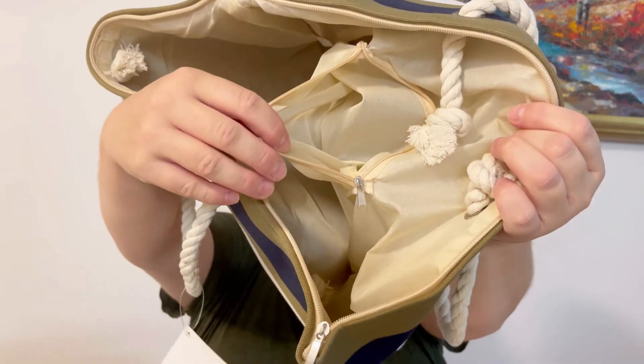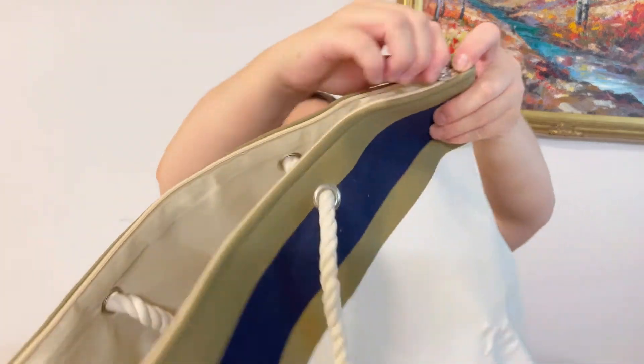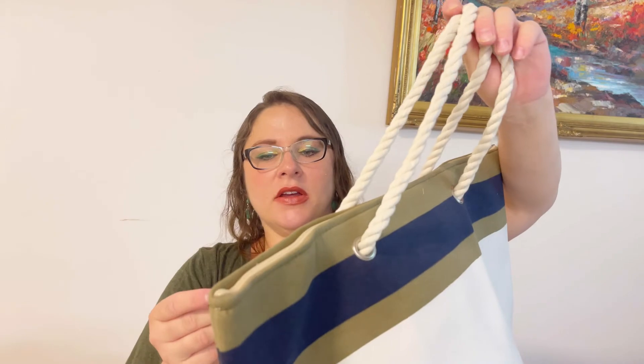The zippered pocket inside is where you can store things you don't want all over the place. It's good quality — I do like it. And I really like that it has a zipper on top so you can close it. I really like the size too — it's unbelievable. I'm very happy with my first item, very very happy. Good start, Luxury Divas!